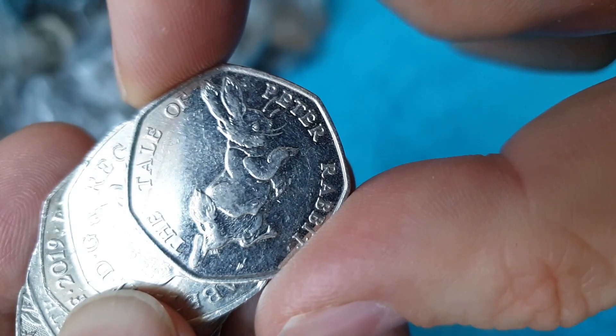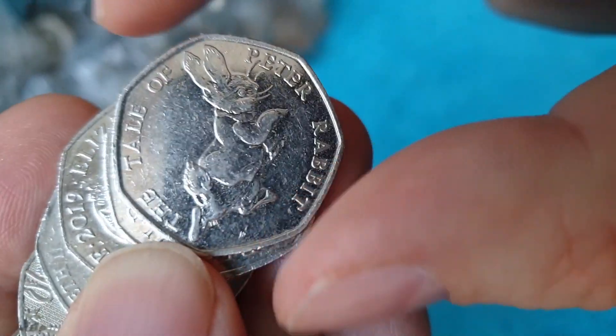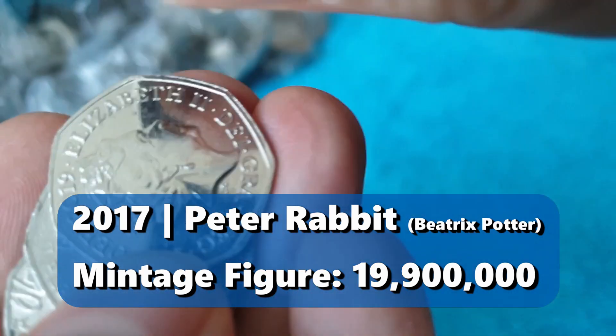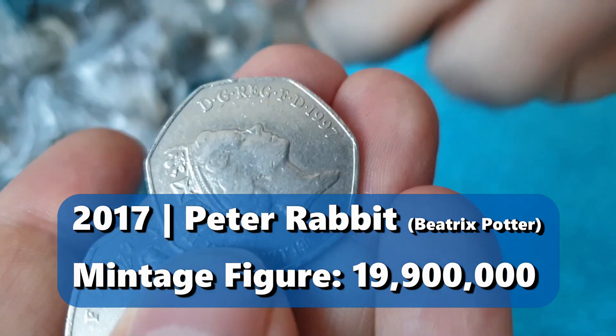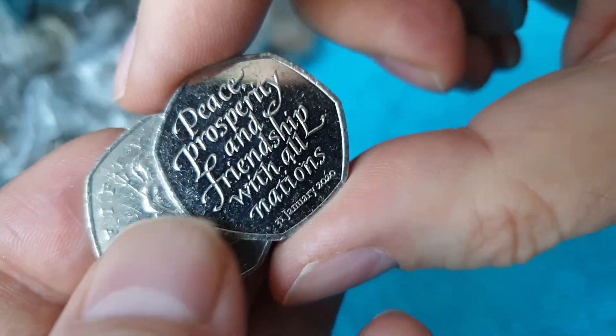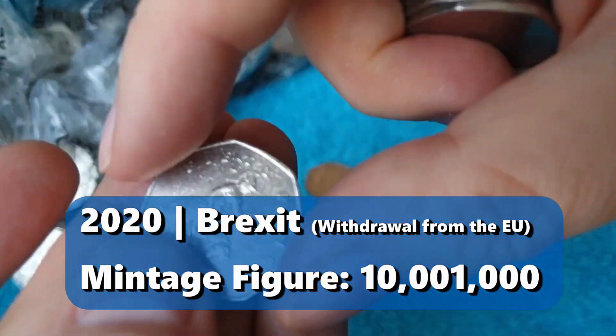There's our first find. It's a Tale of Peter Rabbit — very common 2017 Beatrix Potter though, we won't be keeping that. But it's our first find. Oh, there's a Brexit — 2020 coin of course. Very common though, we won't be keeping that one either.